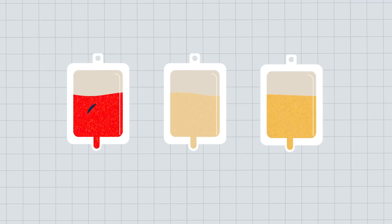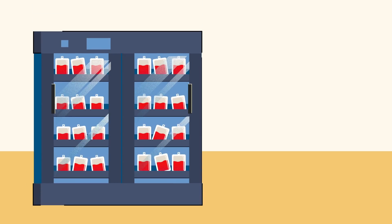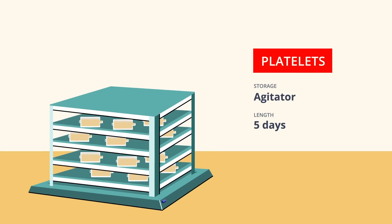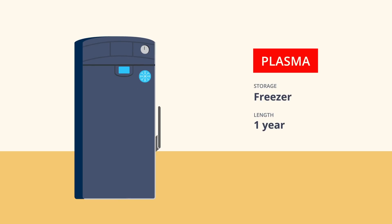Once testing is complete and your donation is approved for use, it will be labeled and stored. Different components are stored in different ways and for different lengths of time. Red cells are stored in refrigerators for up to 42 days. Platelets are stored at room temperature for up to five days while continuously agitated to prevent clumping. Plasma is stored in freezers for as long as a year.